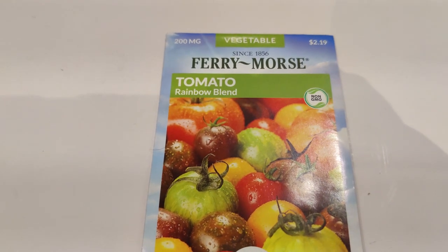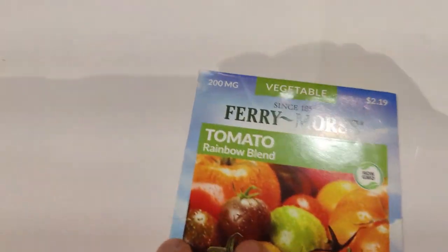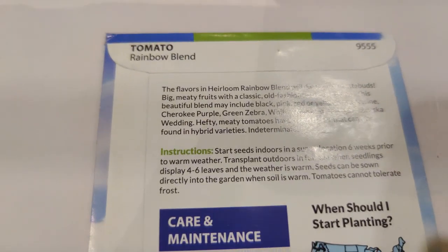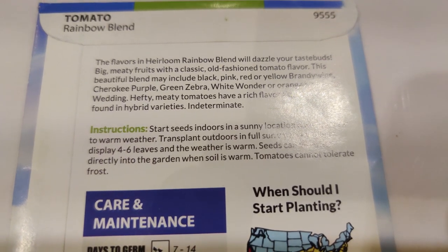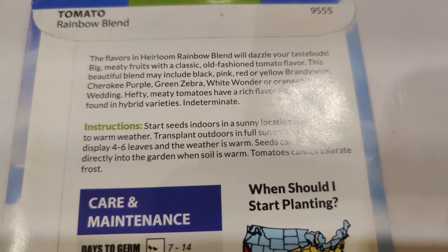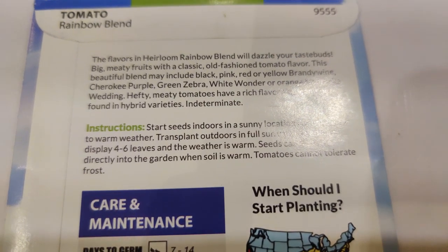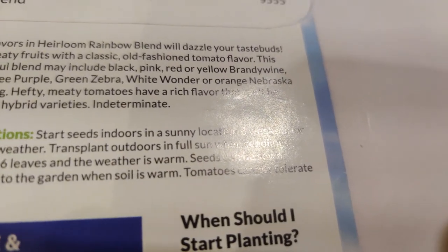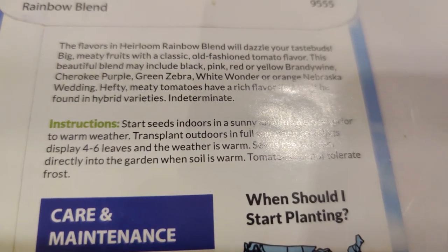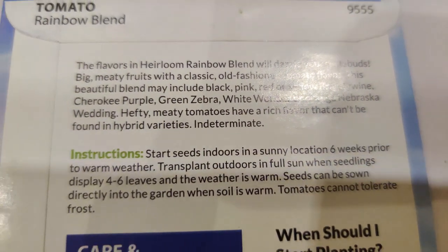Next I got the rainbow blend tomato — at first I wasn't going to, but I love the colors. Great for salads, the heirloom rainbow blend has big meaty fruits with classic old-fashioned tomato flavor. This beautiful blend may include black, pink, red, yellow, brandywine, Cherokee purple, green zebra, white wonder, or orange Nebraska wedding varieties. Hefty meaty tomatoes with a rich flavor you can't find in hybrids — indeterminate.